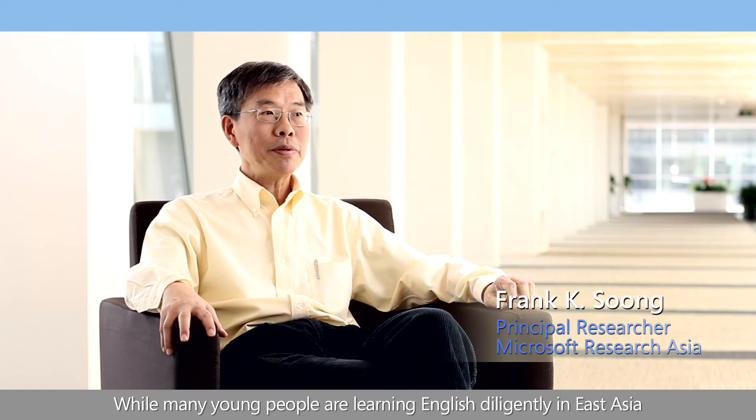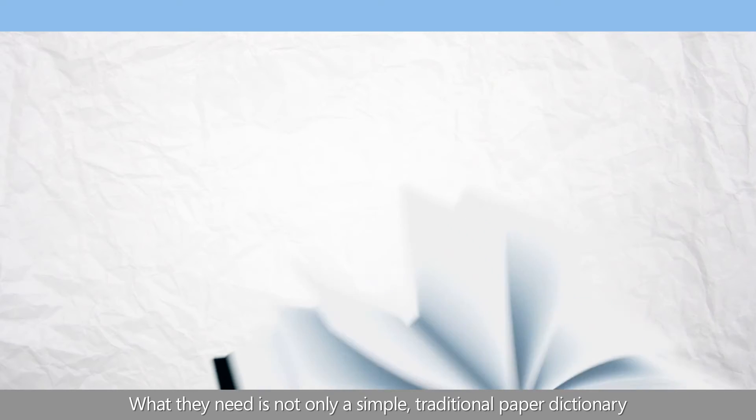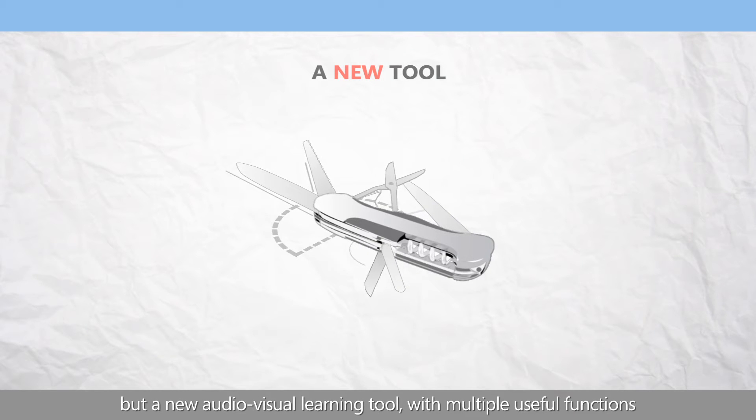While many young people are learning English diligently in East Asia, their access to native English-speaking teachers is very limited. What they need is not only a simple, traditional paper dictionary, but a new audio-visual learning tool with multiple useful functions.